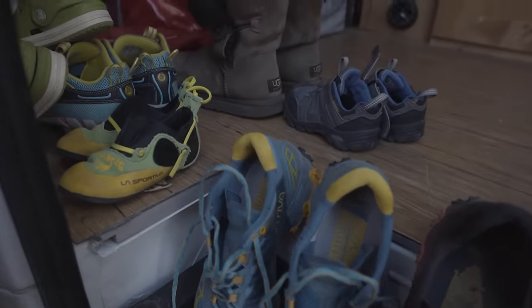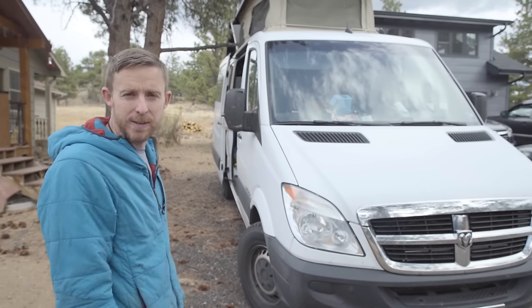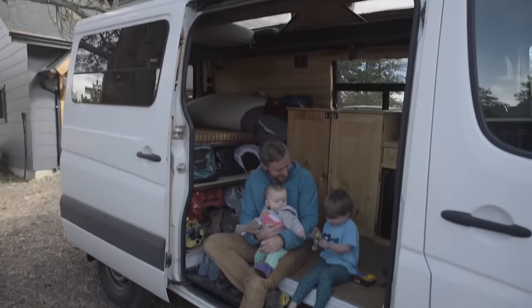Driving all over the place in the van. For little Fitz, my son — the first two years of his life he spent like eight months living out of here. It's pretty dear to us. We like the van.